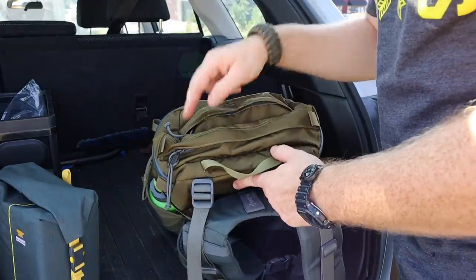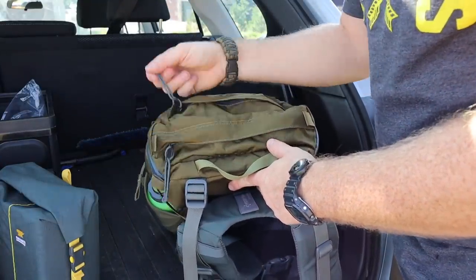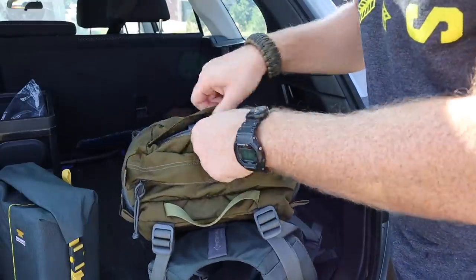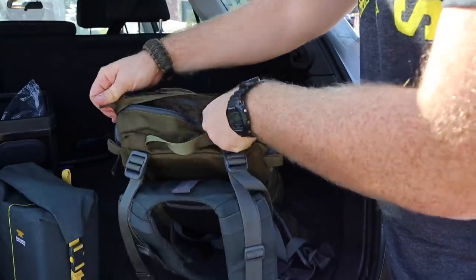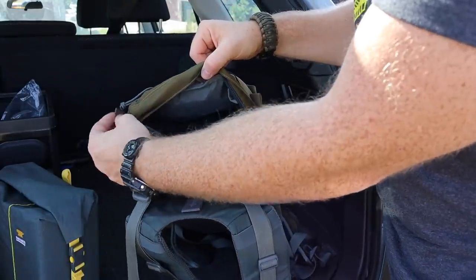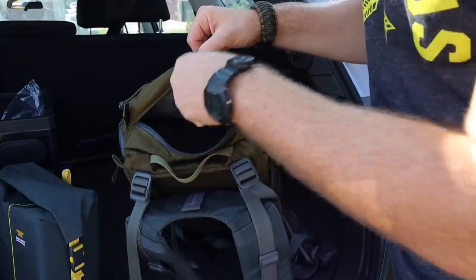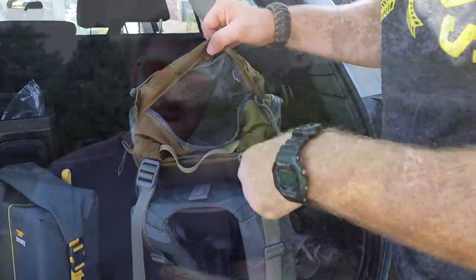On the top lid there are two staggered compartments, again with YKK zippers. Nice large flaps keep rain out. The upper portion has a smaller compartment great for sunglasses, and the lower portion has a very large lid pocket. There are really nice pull tabs as well. It has a heavy-duty mesh bottom floor so you can actually see through into the main compartment when the lid is open.